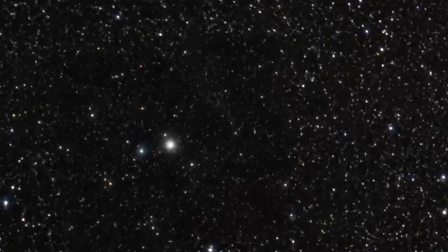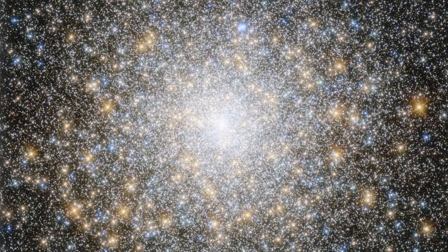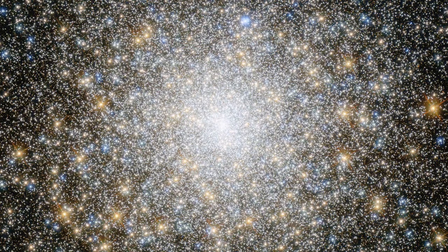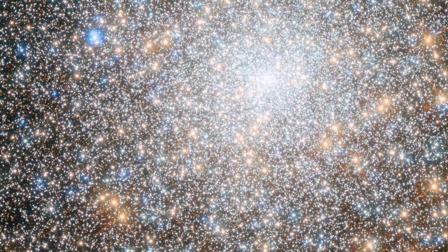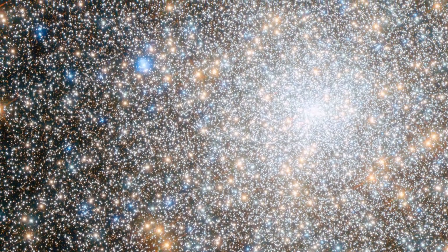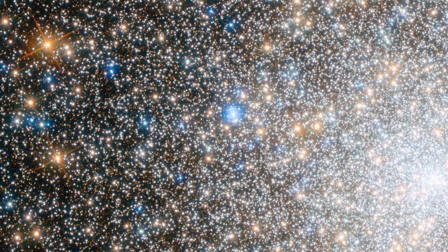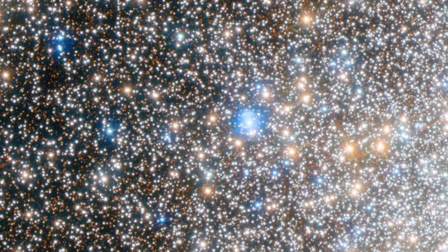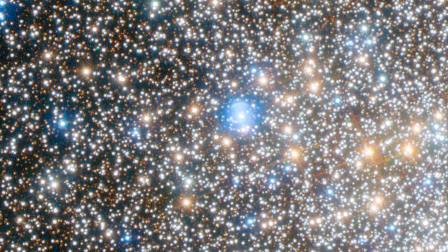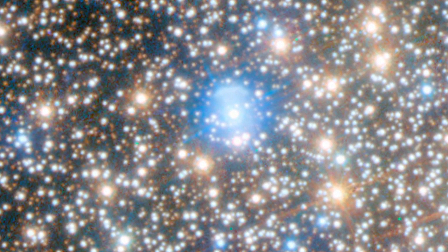Now, Hubble has looked towards the globular cluster Messier 15, one of the oldest globular clusters known in our galaxy at around 12 billion years old. This image of Messier 15 is reminiscent of a dazzling firework display, with golden and bright blue stars swarming together across the frame. Messier 15 houses a planetary nebula known as Pease 1, making it the first globular ever known to contain one of these objects. Even now, only three other similar clusters have been found to host such a planetary nebula.